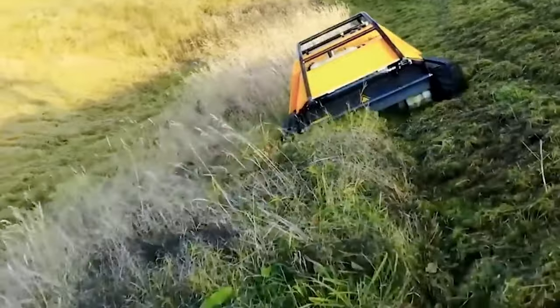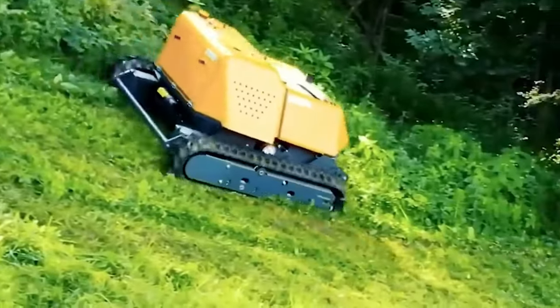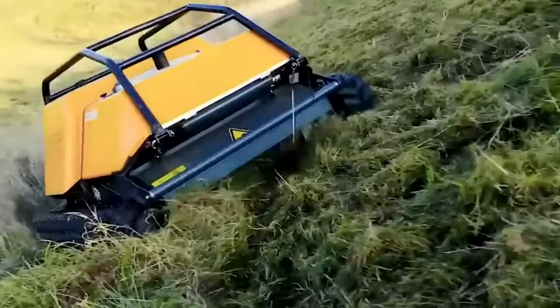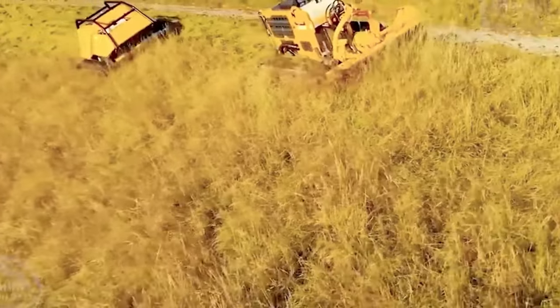These harvesters are game-changers, slicing through sugarcane rows and cutting them a few inches above ground. Thanks to these harvesters, the process of harvesting has become a whole lot easier.